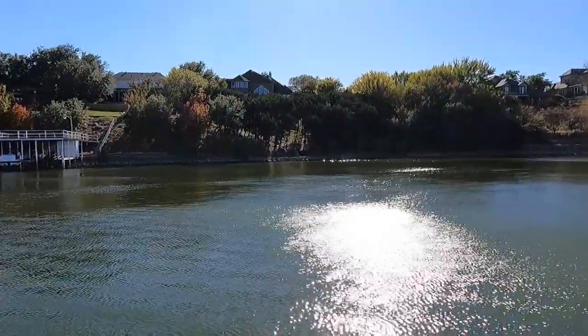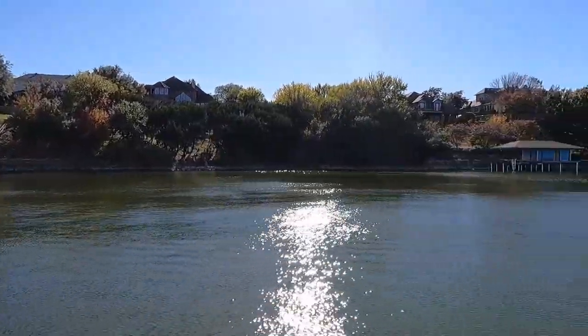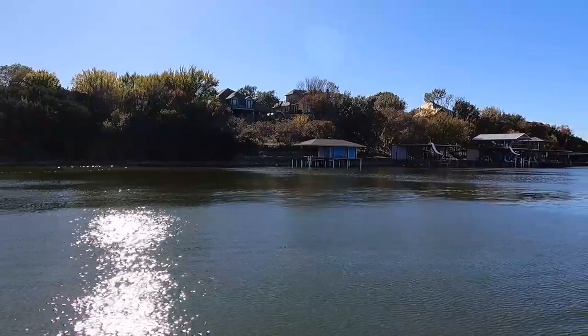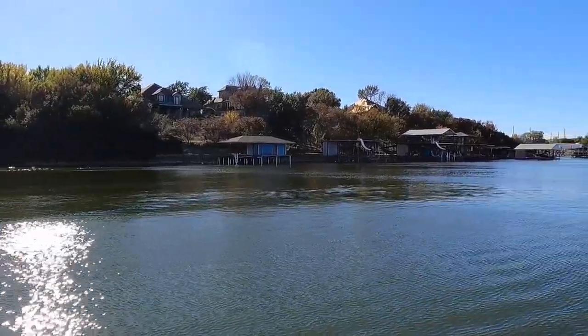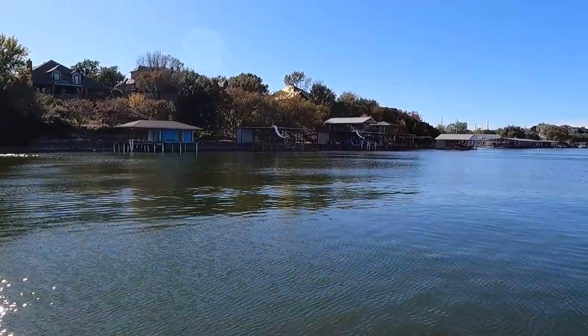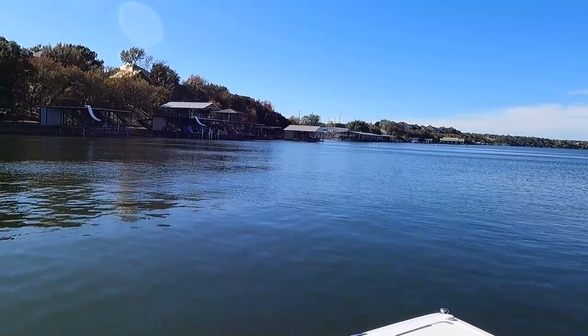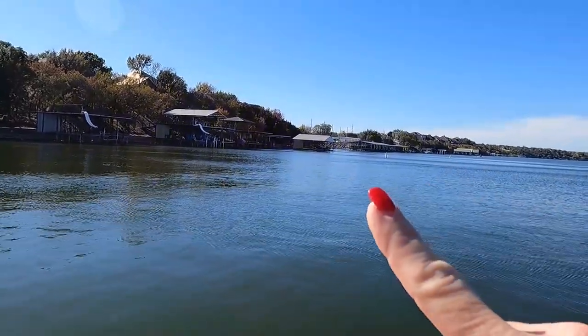These are some great homes right here in Pecan Plantation. We're in a no-wake zone and coming up on the Pecan Plantation boat storage. This is wet storage in Pecan — this is the marina.